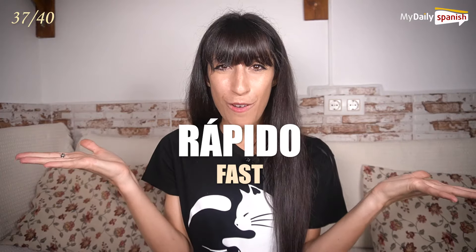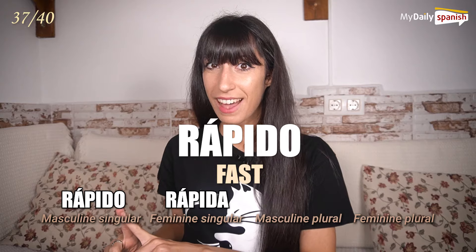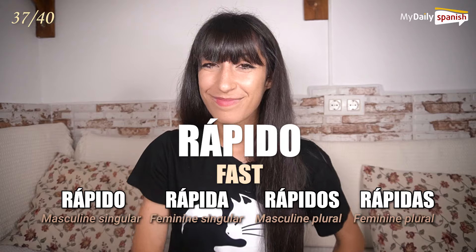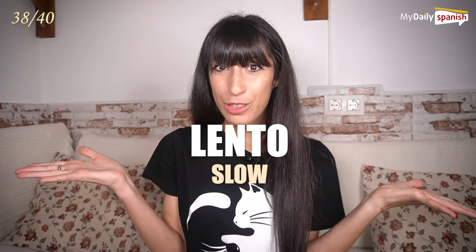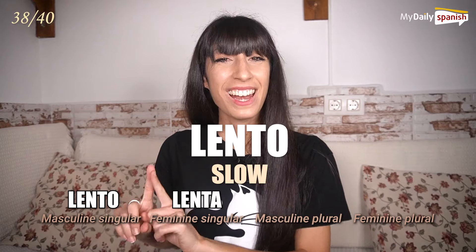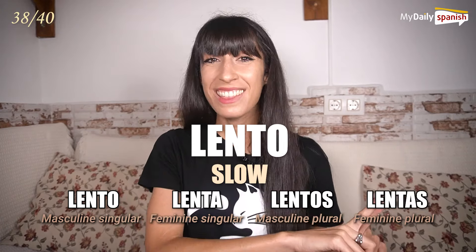Rápido — fast. Rápido, rápida, rápidos, rápidas. Lento — slow. Lento, lenta, lentos, lentas.